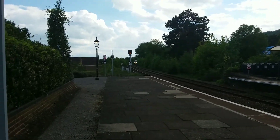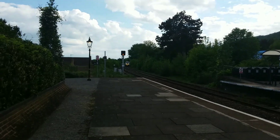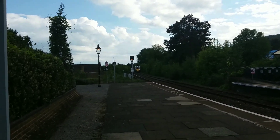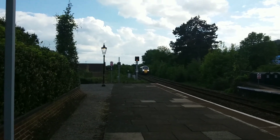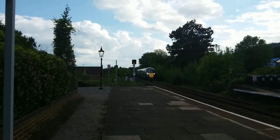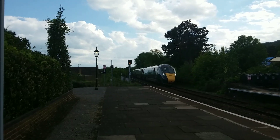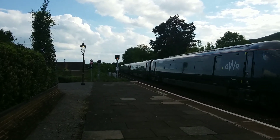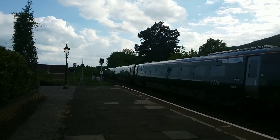Coming back around from the siding is the Class 800, which will be on the 17:45 to London Paddington. Meanwhile I'll be getting the other 17:45 service — back to Hereford, originating Birmingham New Street — which would be 172 222 down to Hereford. 800 304 on the service to London Paddington.